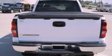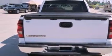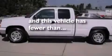Additional features include 17-inch wheels, OnStar, a rear window defroster, and this vehicle has fewer than 70,000 miles on the odometer.